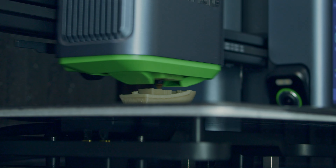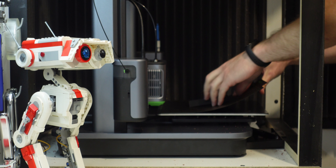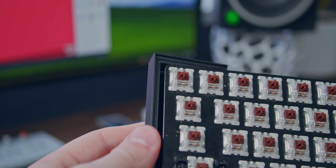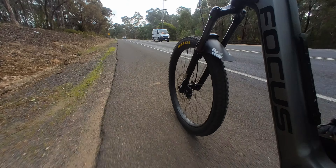Six months ago, when I unboxed my new 3D printer, I was amazed at its speed. But since then, a firmware update doubled its speed from 250 to 500 millimetres a second, shaving hours off prototype prints, allowing me to design and create faster than ever before.